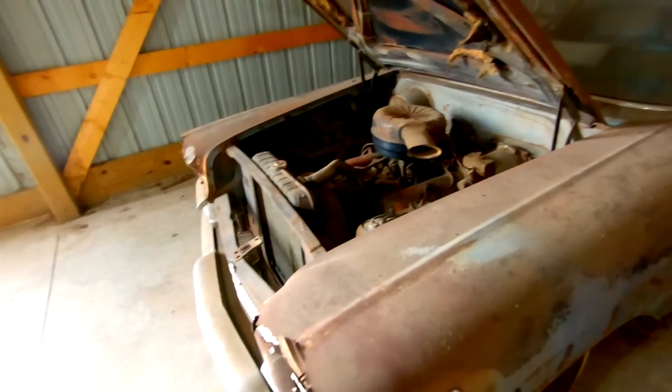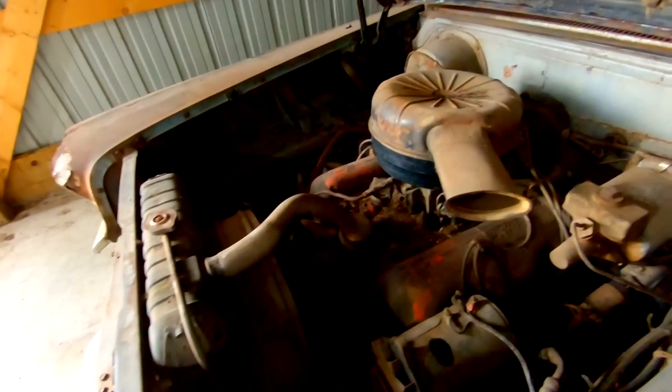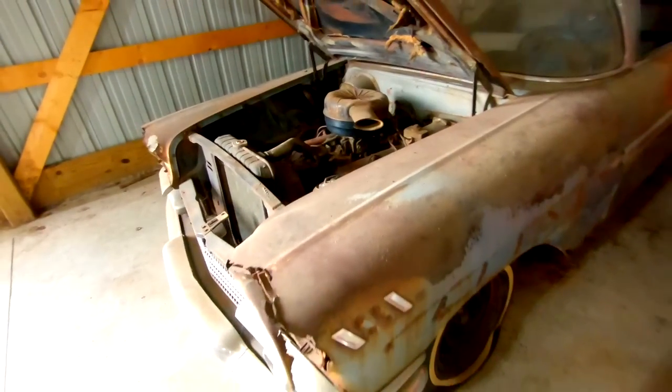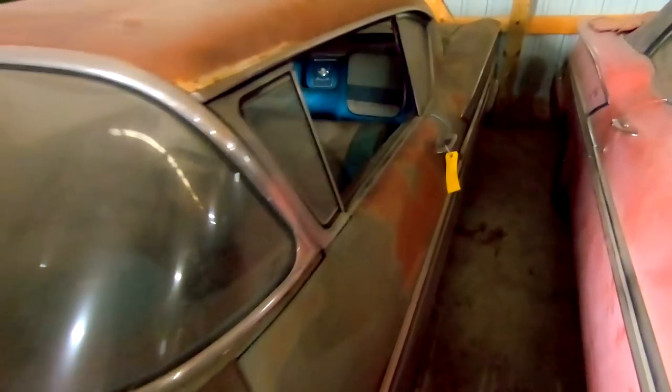This is the fifth or sixth hardtop. It's got a 348 in it. This motor is stuck. Tires are flat, but it's fairly complete. Nice blue interior. Speaker grill on the back. All the chrome is there. This one's missing the bumper.